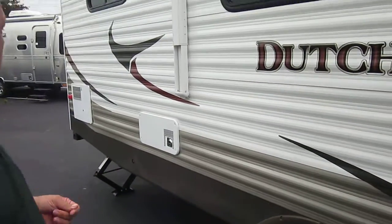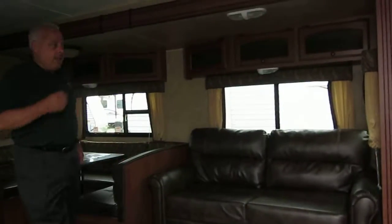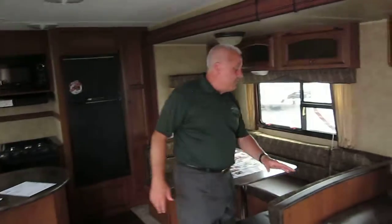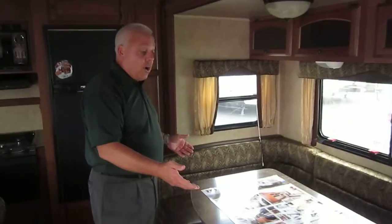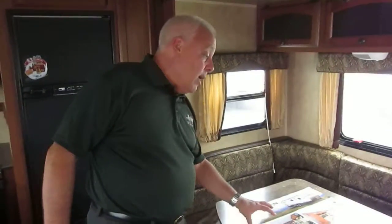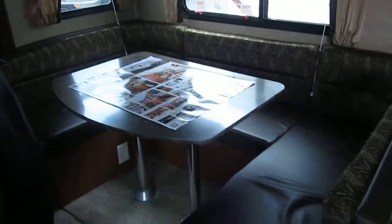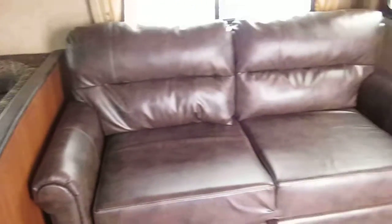Let's go inside and we'll show you a little bit about what the 318's floor plan is. Immediately you notice you have this beautiful slide out which gives you the opportunity to put two people in as far as the sleeping quarters for the drop-down dinette. Notice it's a U-shape so you're utilizing the entire dinette.